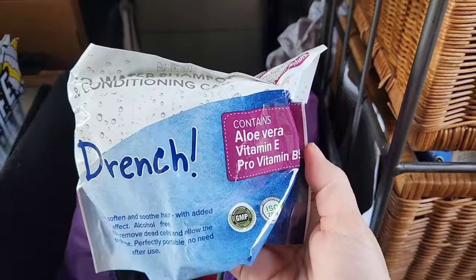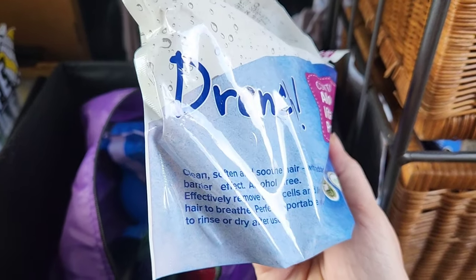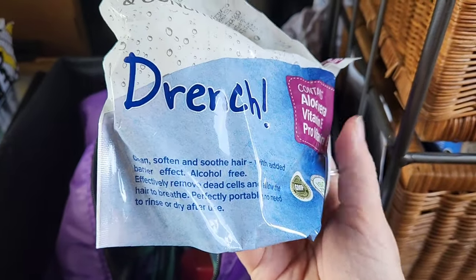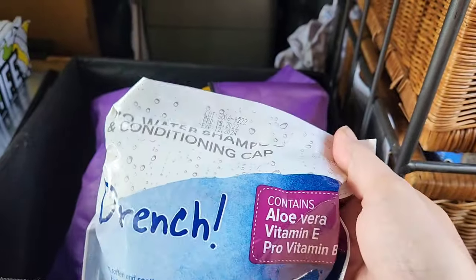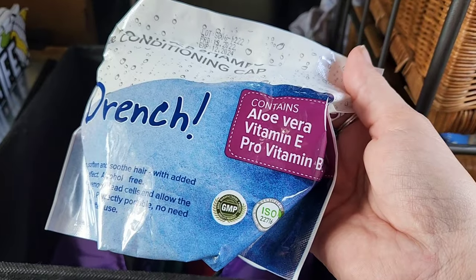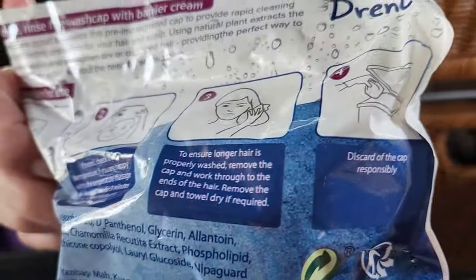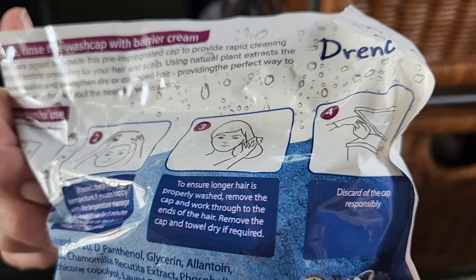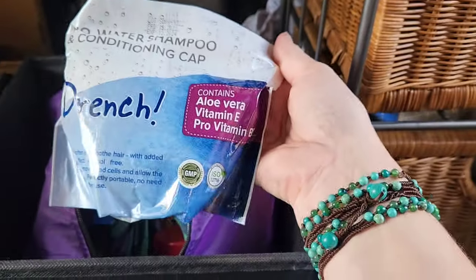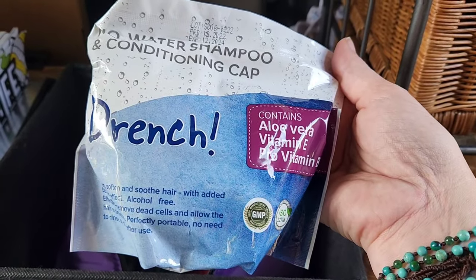This is something new we're going to try at camp today — you can actually wash your hair with it. It cleans, softens, and soothes. It comes with shampoo, conditioner, everything, and you don't need water at all. You literally just put the shower cap on, lather it up, and supposedly you have clean hair. We're going to give this a try and see if I can also wash my hair in addition to showering inside my minivan.